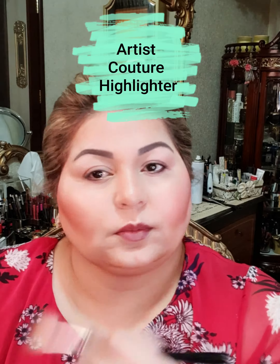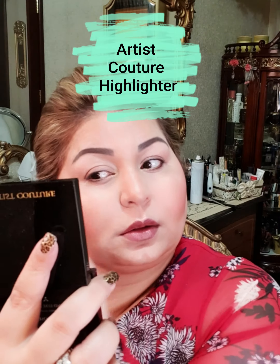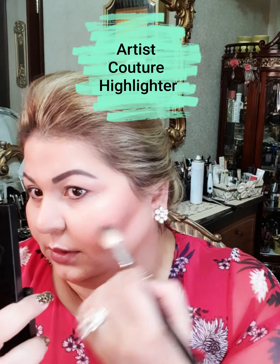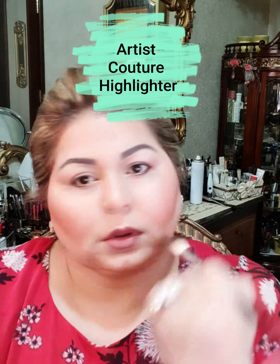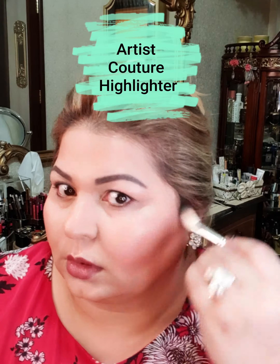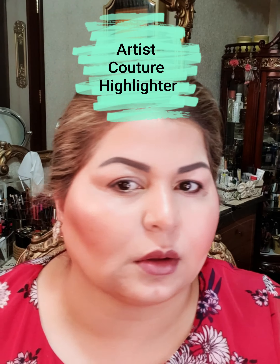This is how the highlighter is looking on my face. A bit of it here, a bit of it here, and that's it. I think it gives a very nice change to the face. I will be stopping at this point with the highlighter.